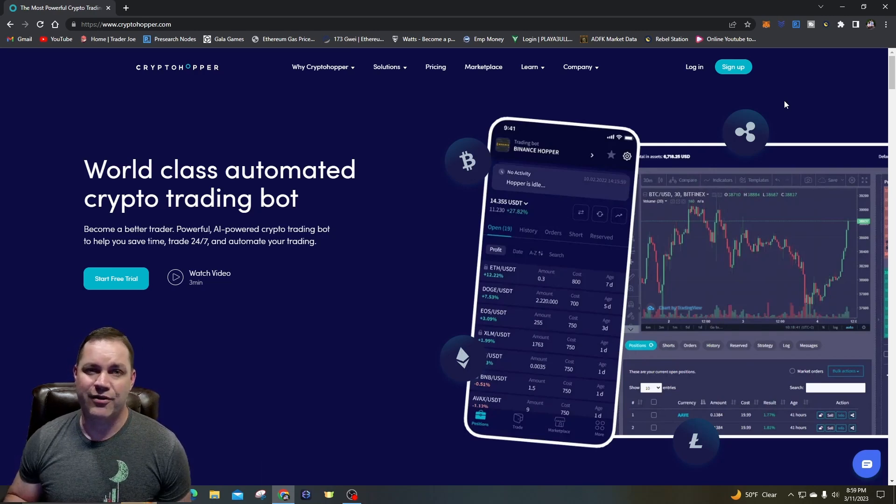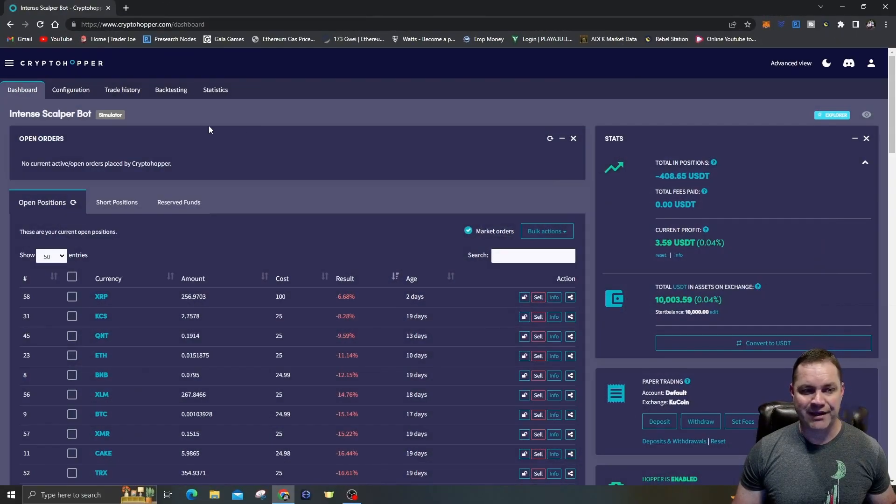I set this bot up for scalping. It had a trailing stop loss that would arm at about 1.25% — when the market dropped it would sell at 0.25%, so I was trying to get 1% profit. It goes up 1.25%, arms the trailing stop loss, when it falls 0.25% it sells. I did end up with some bags I was holding, but not too many. I'm going to lower it a bit and tweak this bot tonight.